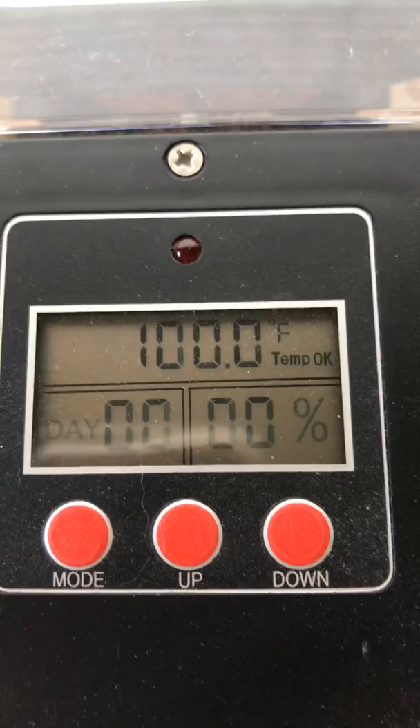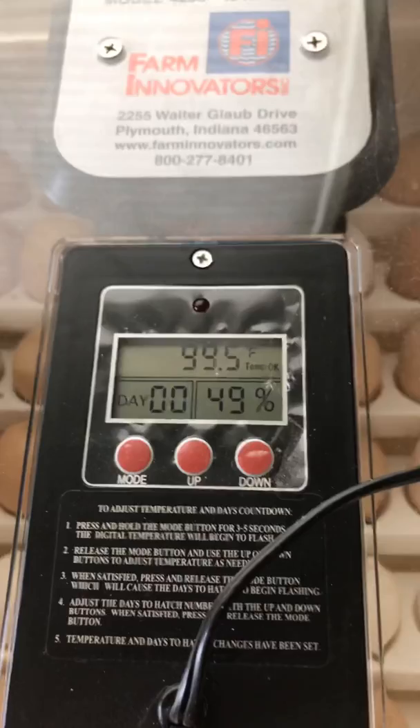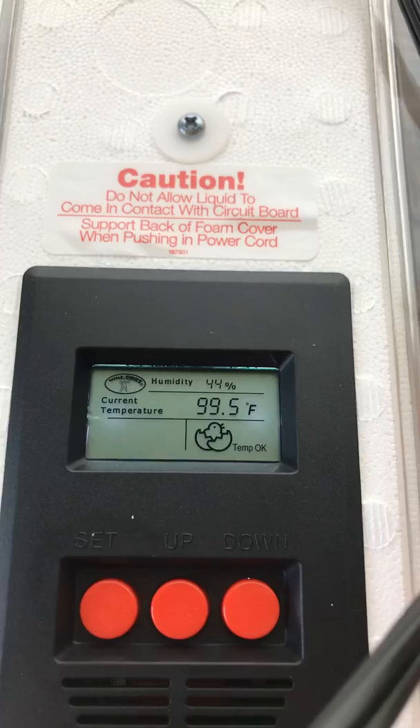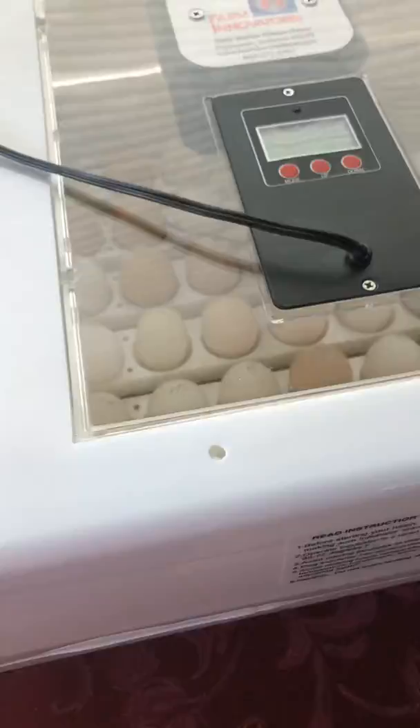All our incubators are running at 99.5 to 100 degrees. This one here is at 99. Our humidity is at about 49% — earlier this morning it was at about 55%, which is perfect. This one here has 99.5 degrees and is running at about 44% humidity, so I will be adding some water to the reservoirs a little bit later this afternoon.